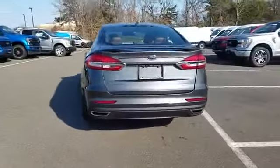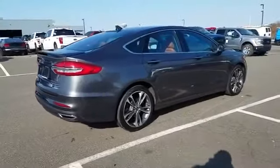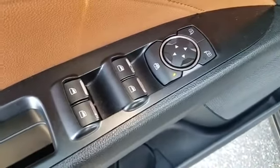It features an excellent mix of comfort and handling along with navigation, cross traffic alert, backup camera, lane keeping assist, side view mirrors with turn signals, and lane departure warning.